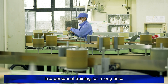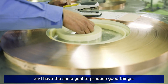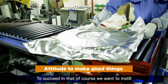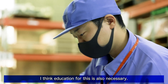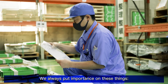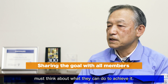We have been putting effort into personnel training for a long time — we have been working for nearly half a century. It was always important to know that we cooperate with each other and have the same goal to produce good things. To succeed in that, we want to instill in our employees an attitude to make good products, and education for this is also necessary. Technologies and skills are required to make good products as well. We always put importance on mindsets and technologies. We share our goal with all members, and each member must think about what they can do to achieve it.